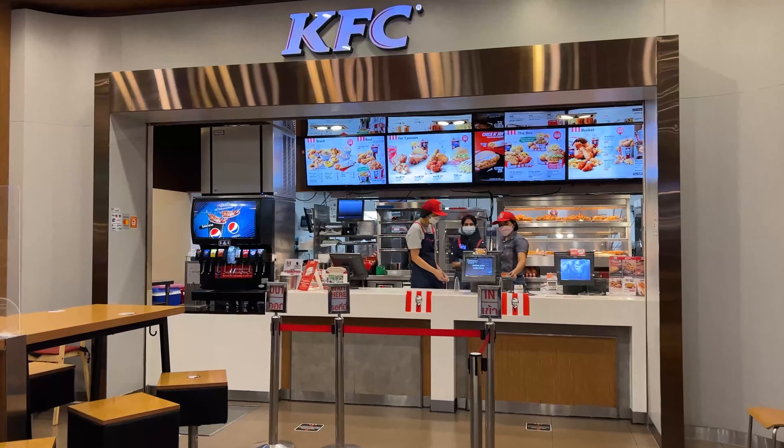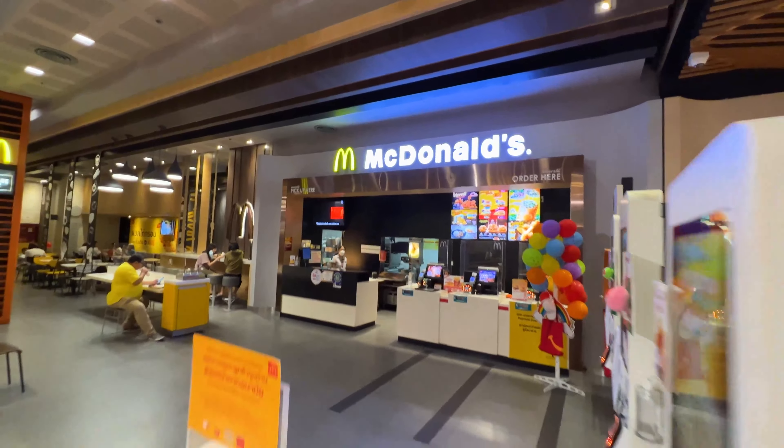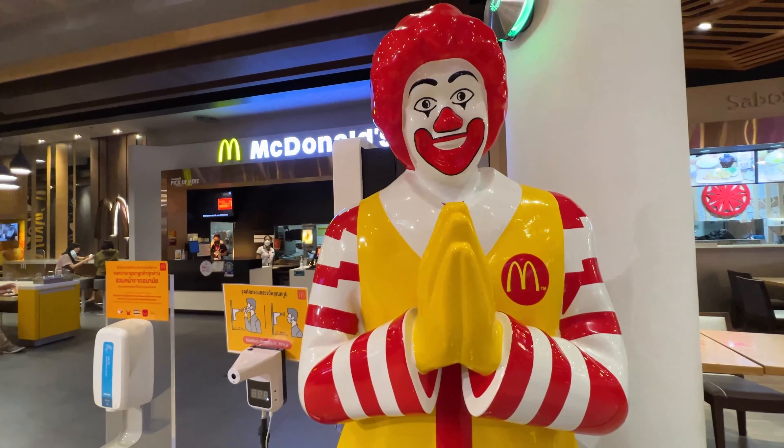Down over here you have the typical fast food: KFC, Burger King, McDonald's — and yeah, Ronald's doing the Y.